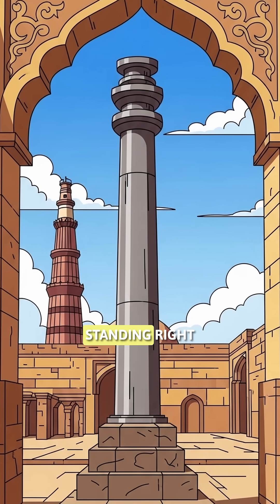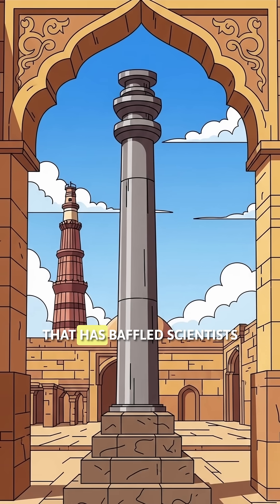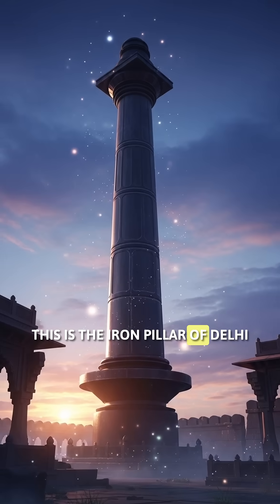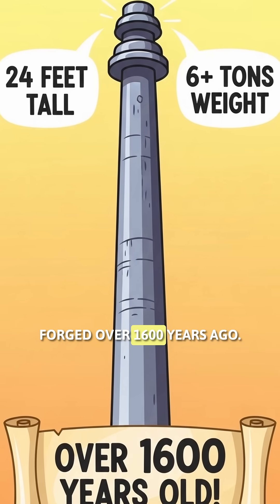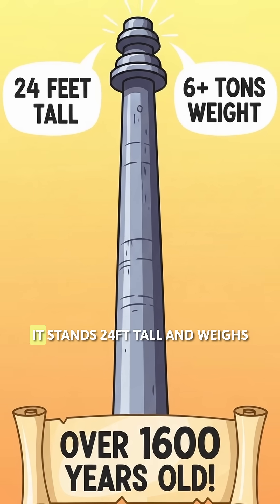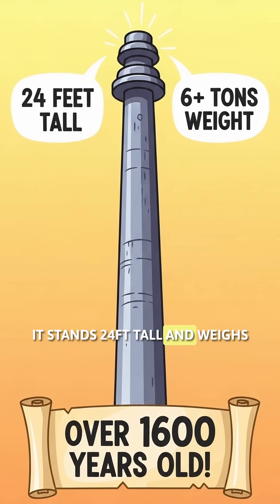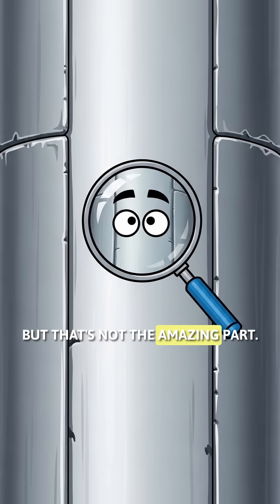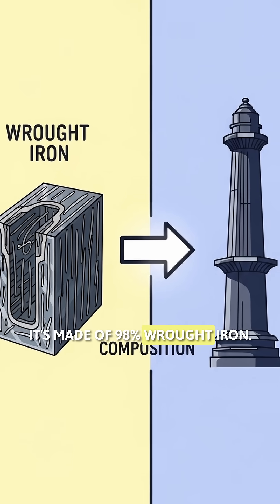Did you know there's an ancient mystery standing right in the heart of Delhi that has baffled scientists for centuries? This is the iron pillar of Delhi. Forged over 1600 years ago, it stands 24 feet tall and weighs more than 6 tons. But that's not the amazing part — it's made of 98% wrought iron.